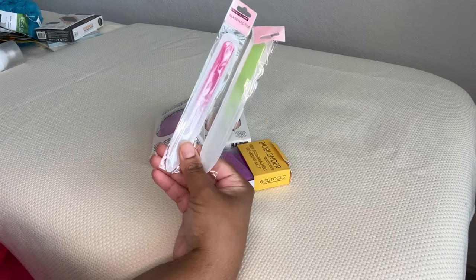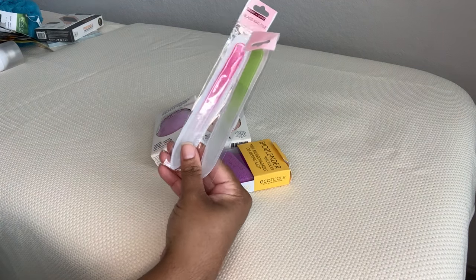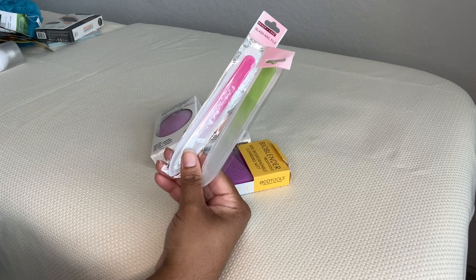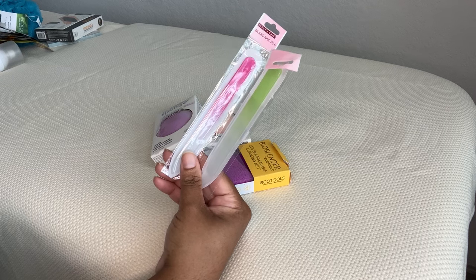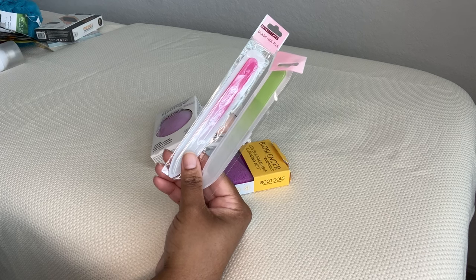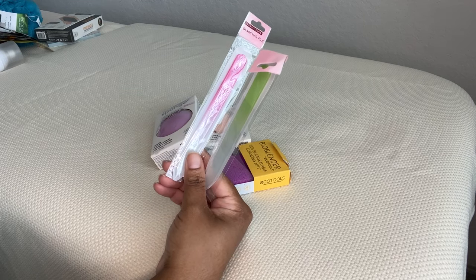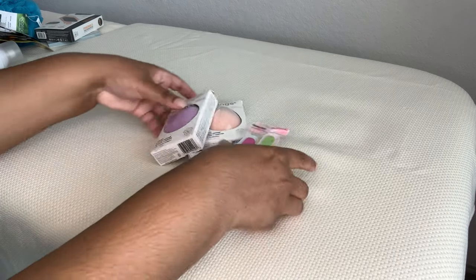The glass nail files — I got one in green and picked up a couple in pink for gifts. I think these look really chic and nice. They work similarly to an emery board nail file, but I use these more to shape than anything. They also look nice staged on your vanity or bathroom sink instead of having a black nail file with all that dust — these are more dust-free than the black ones.